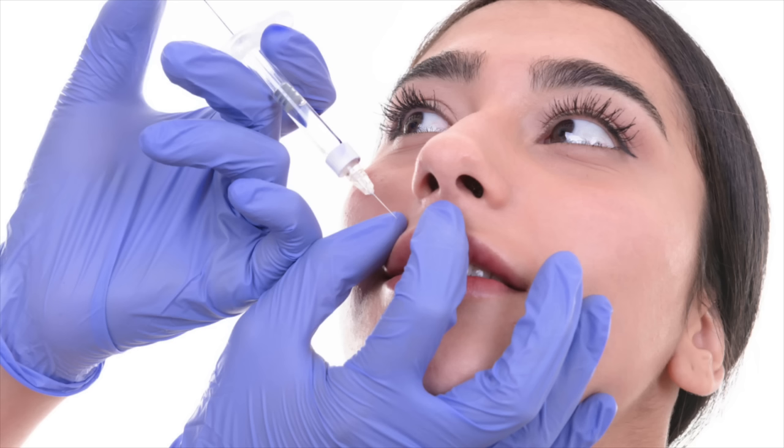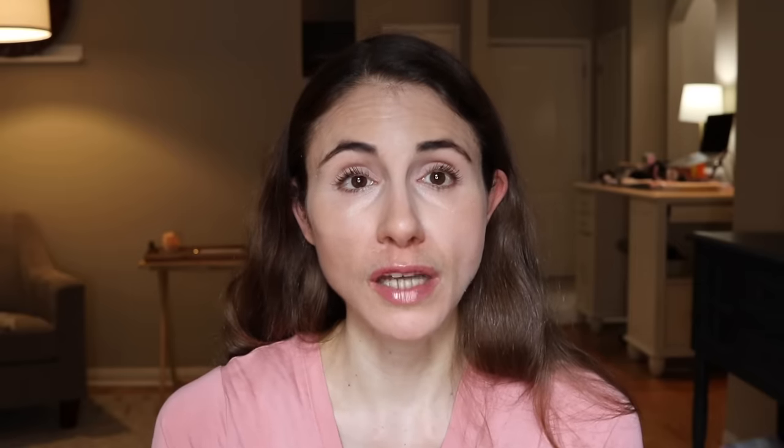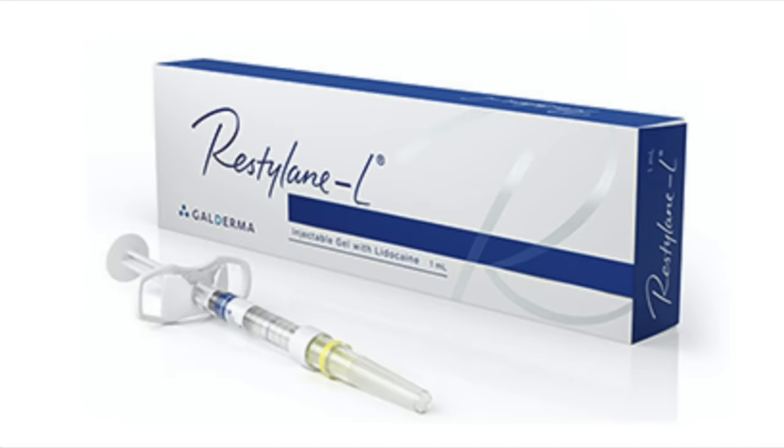The term filler is kind of a catch-all term used to describe a variety of gel-like substances that can be injected to enhance bone structure and to restore lost volume. The majority of fillers that come to mind when people are talking about FDA-approved fillers are going to be hyaluronic acid-based fillers.